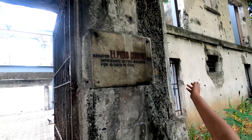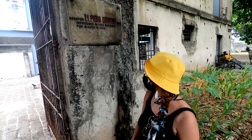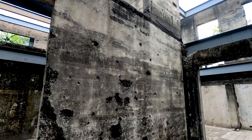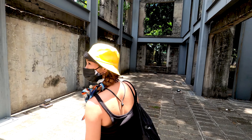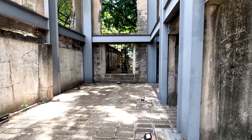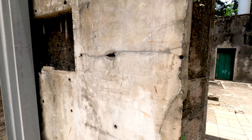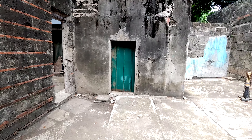This is a former president of the Philippines — during the time he was a senator, Elpidio Quirino was imprisoned in this building. Let's see — most of it is ruins actually. Not so much to see anymore here except some ruins.